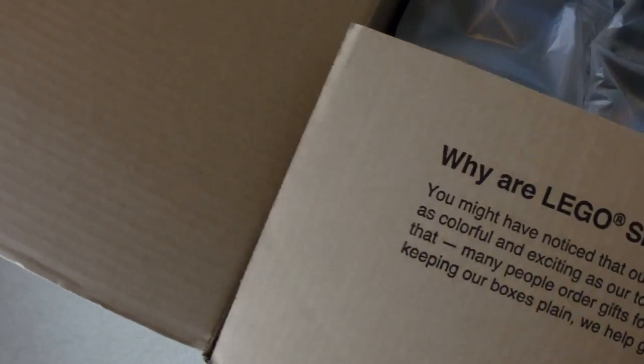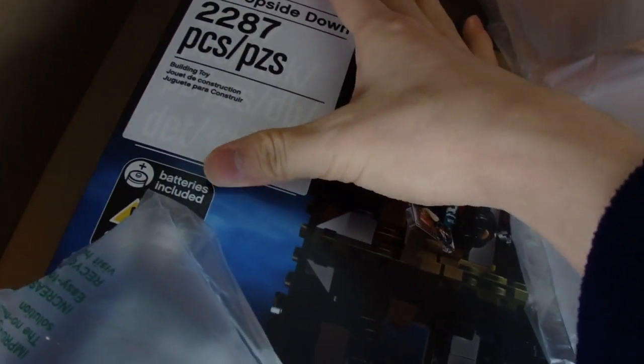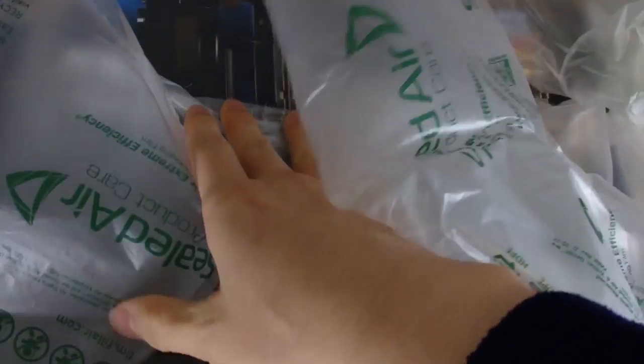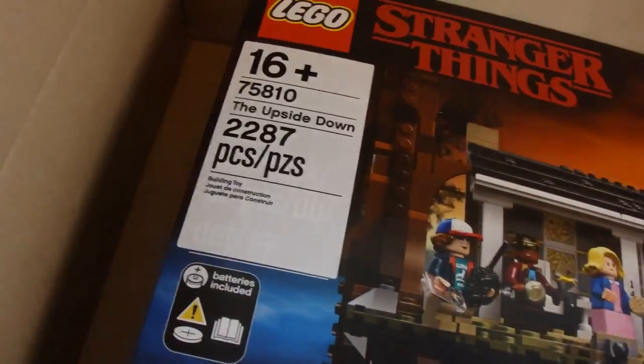It is 100% the Stranger Things set — you can literally see it right there. Oh my god. That is a huge set. Holy Jesus — no wonder this thing is 300 bucks. Something tells me this is probably imported from another country, because I literally have a sticker here with a proper English label. This is probably from China or something — it's not made here. So, you know what? I'll take it — maybe that will make my set even more special.